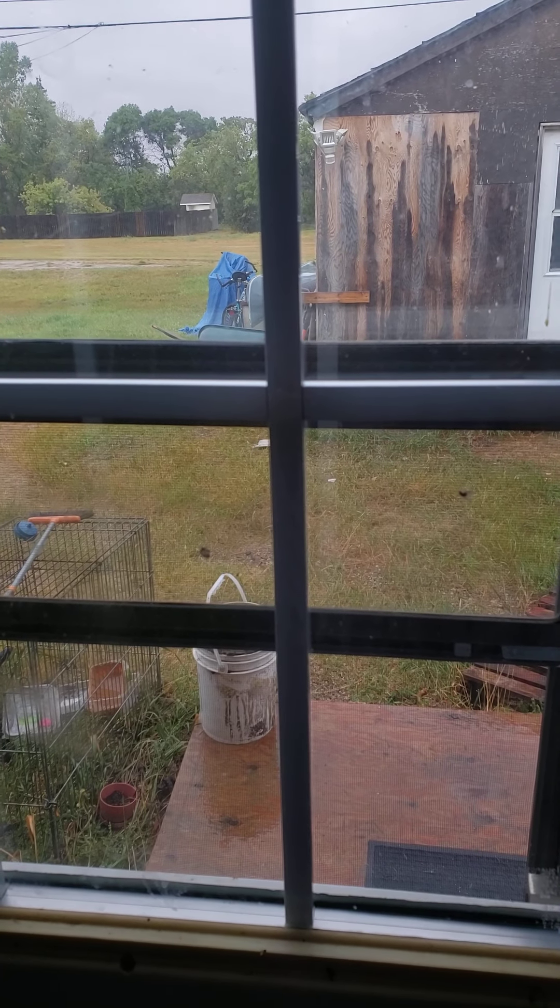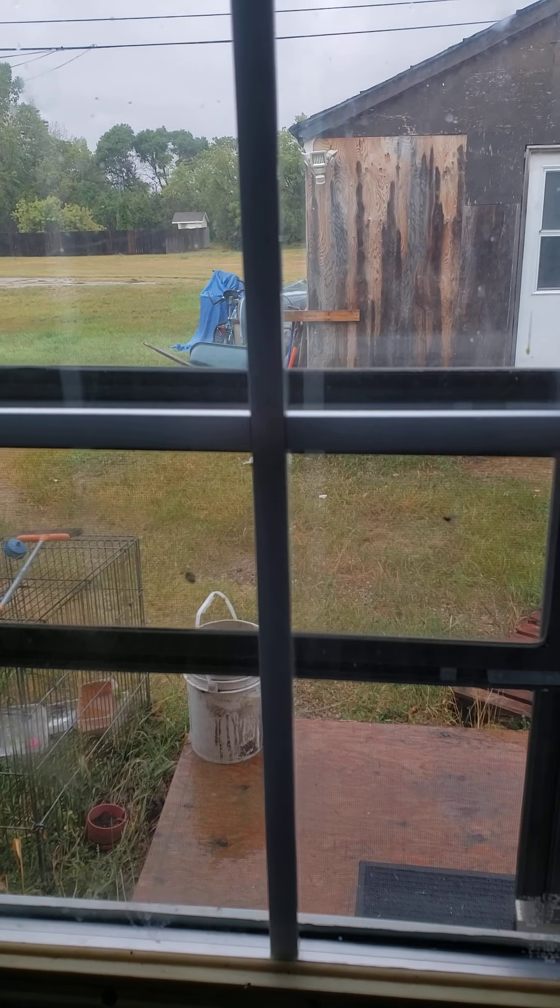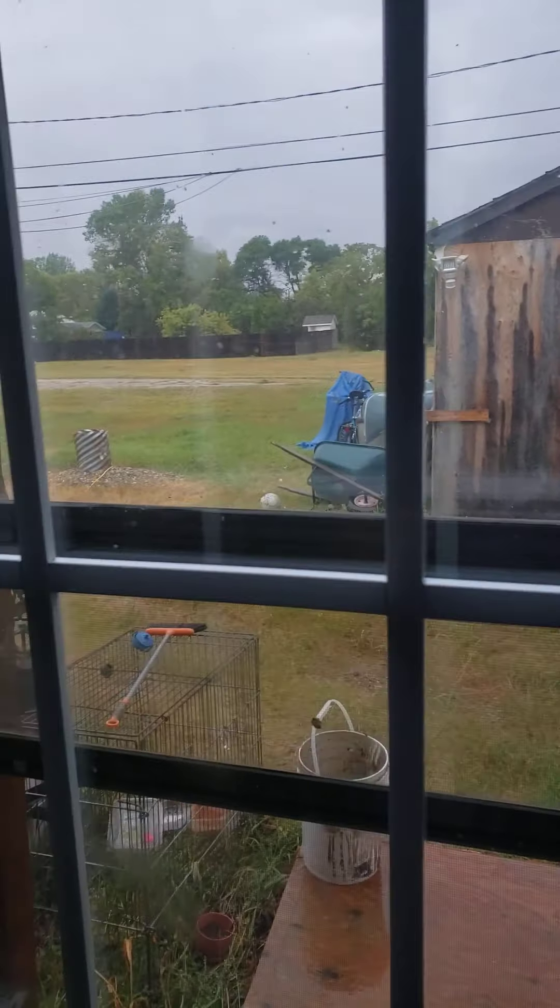Hi everybody, this is Tricia from Crazy Engine Treasures, and I thought I would take you through the house that I'm renovating — my house in Saskatchewan.